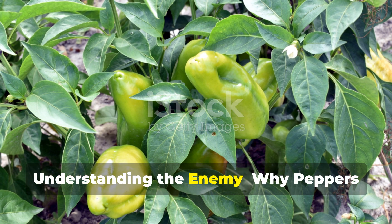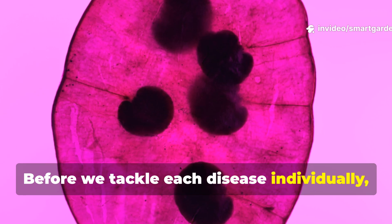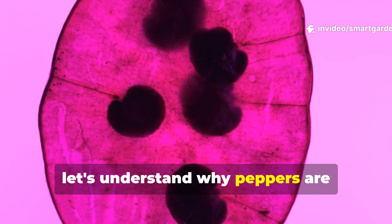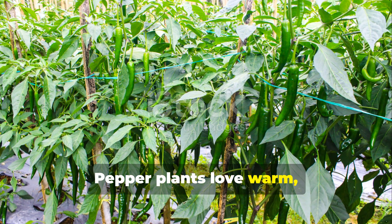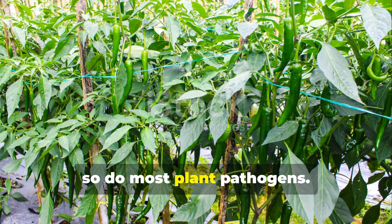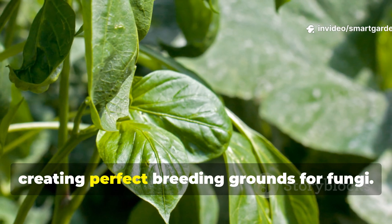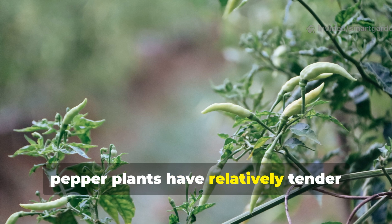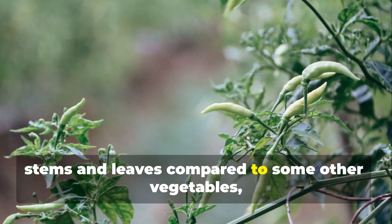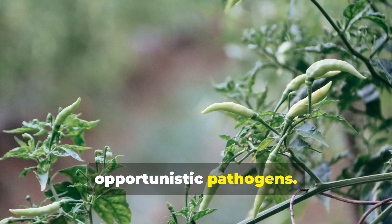Understanding the enemy: why peppers are fungal magnets. Before we tackle each disease individually, let's understand why peppers are particularly susceptible to fungal problems. Pepper plants love warm, humid conditions — and unfortunately, so do most plant pathogens. Their dense foliage can trap moisture, creating perfect breeding grounds for fungi. Additionally, pepper plants have relatively tender stems and leaves compared to some other vegetables, making them easier targets for opportunistic pathogens.